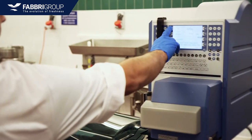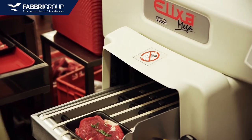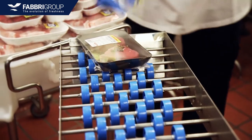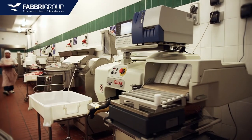All Fabri machines can be integrated with price and weight labeling systems from the major popular brands. The systems can be hooked up to the retailer's IT network so that all data on traceability, pricing, and weight will be transferred to the back office.